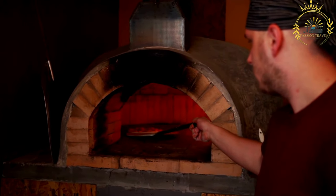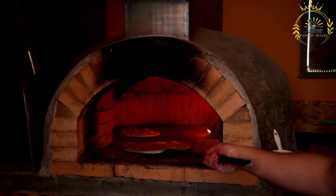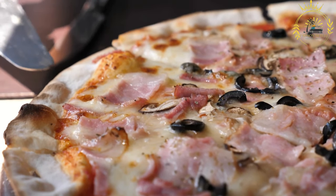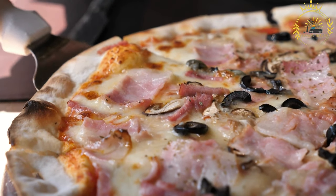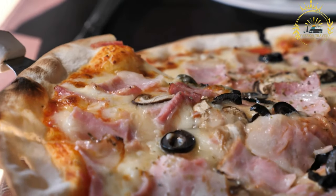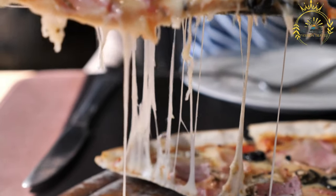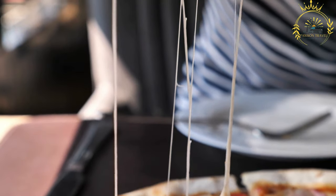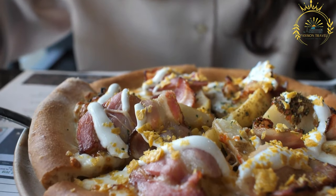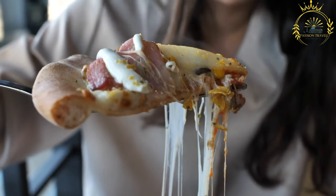Neapolitan pizza: inspired by traditional Italian pizza, it features a thin, soft, and chewy crust, simple tomato sauce, fresh mozzarella, and basil, typically cooked in wood-fired ovens. Sicilian pizza has a thick, rectangular crust and is often served as square slices, known for its crispy exterior and soft interior, topped with tomato sauce, cheese, and various toppings. Detroit style pizza, originating in Detroit, features a rectangular thick crust with a crispy edge known as the Frico crust, with toppings placed in reverse order — cheese on top of the tomato sauce.